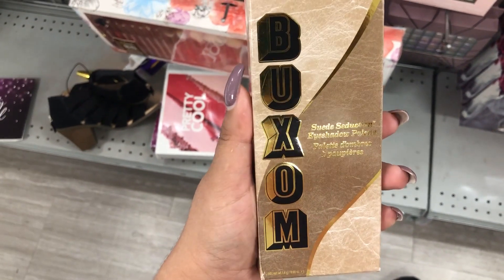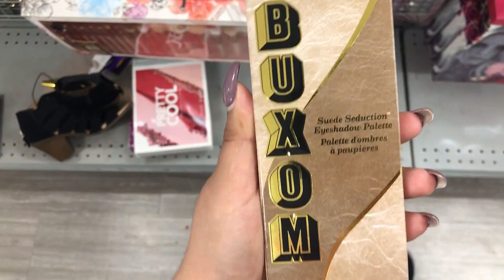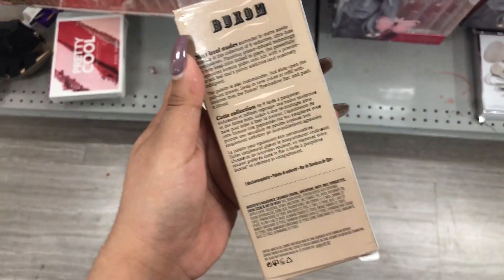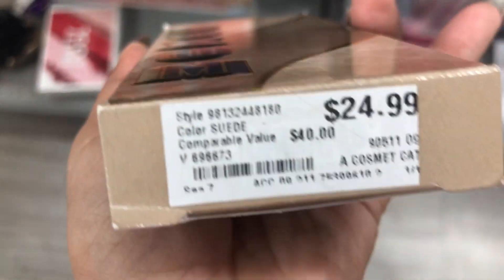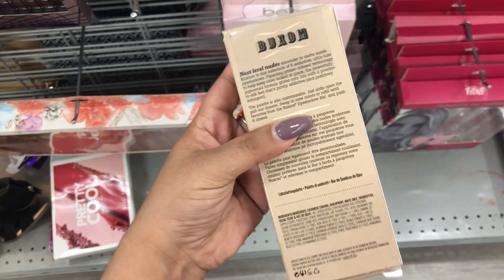Something else from Burlington — the Buxom Suede Seduction Eyeshadow Palette. It doesn't have the shades on it, but this is retailing for $24.99. It's a $40 value and it's basically cut in half. Pretty cool.